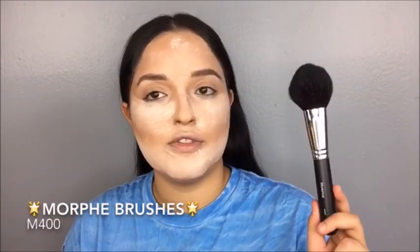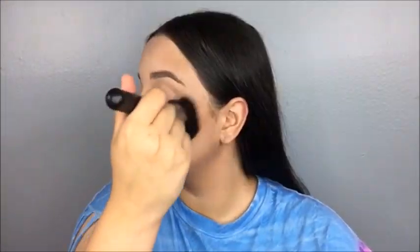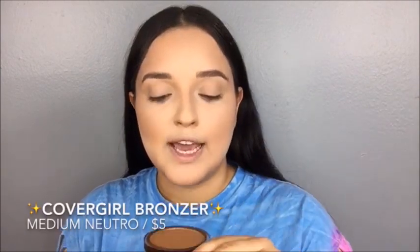I waited about two to three minutes to let everything set in. Now I'm going to use a big powder brush — you can use a fan brush if you like. I'm going to be using the Morphe M400. Now I'm going to bronze the face using CoverGirl Medium Intro. It's a beautiful bronze. I'm going to use this stippling brush to define my cheeks.